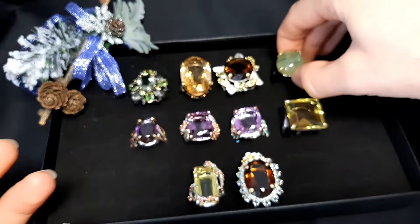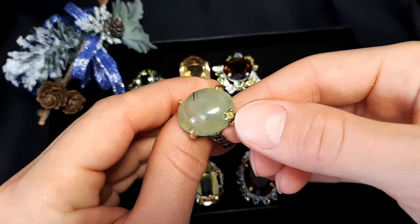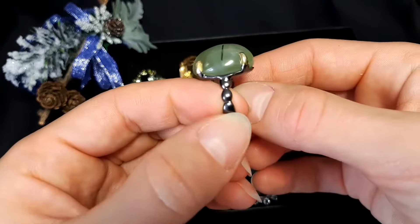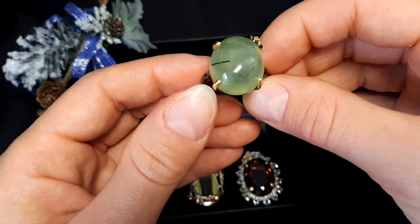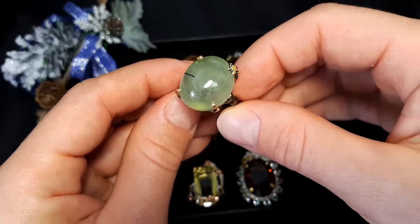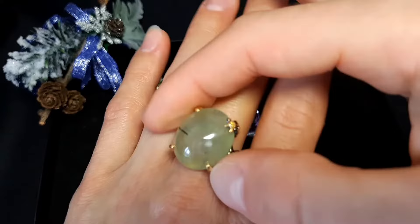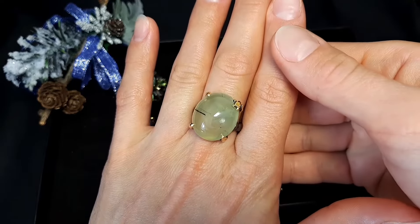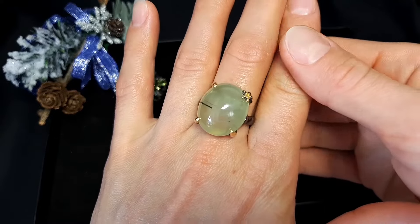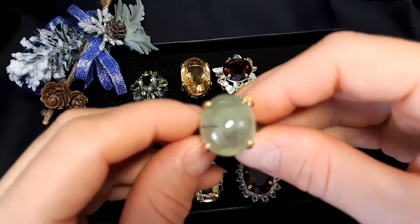Ring number four: ring with brichite and little zircon here, beautiful rhodium plating — it's yellow gold, very nice cabochon. Good size 9 and one quarter, 19.3 millimeters, 11 grams. Price: 55 euro or 63 dollars.